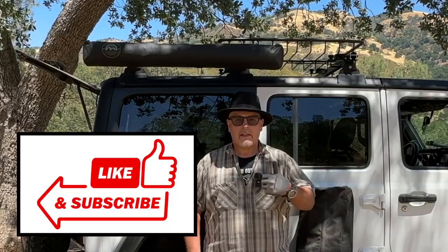If you're finding value in the video, hit that thumbs up button, give me a like, consider subscribing, and leave me a comment — all that stuff helps the channel grow. Thank you very much.